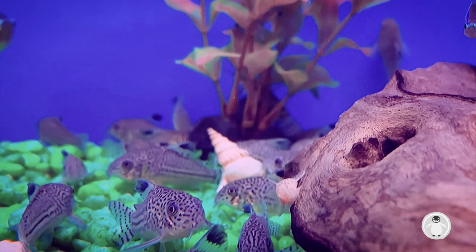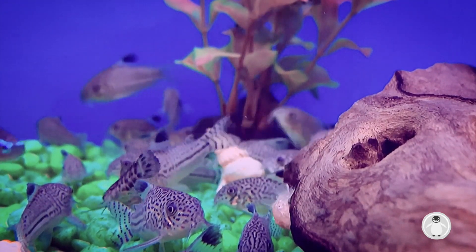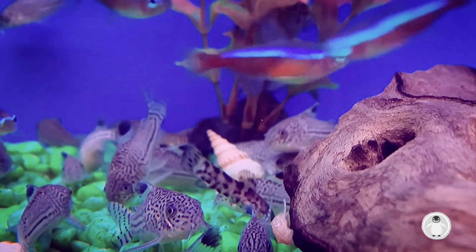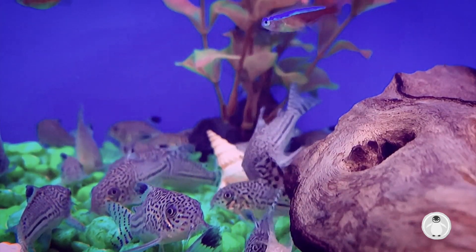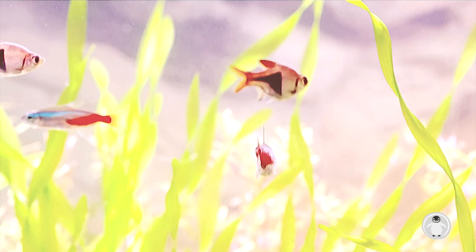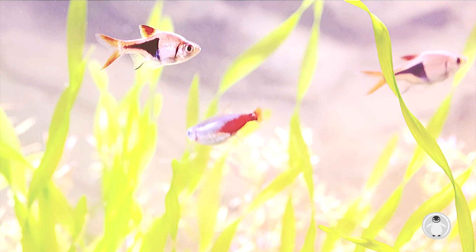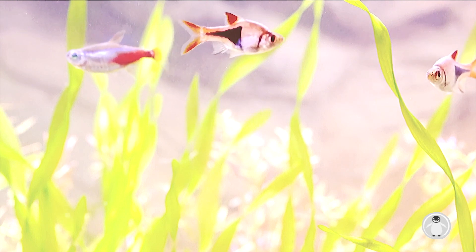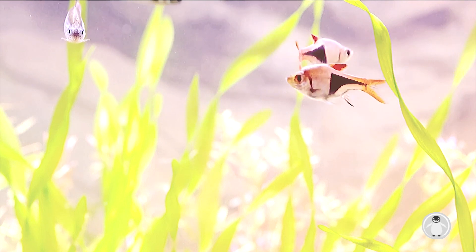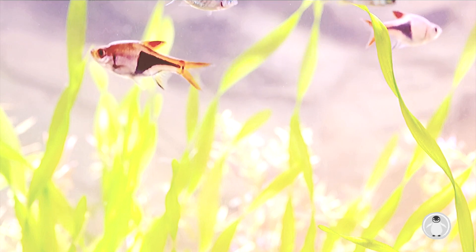I have been fish keeping for 5 years now, and this hobby is one of the most rewarding yet challenging hobbies I have ever experienced. I love Neon Tetras, and Neon Tetras undoubtedly make ideal pets for most homes.